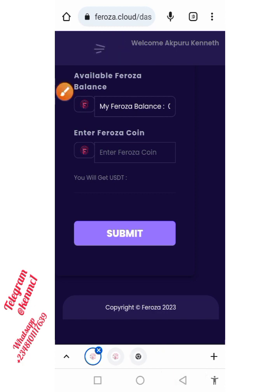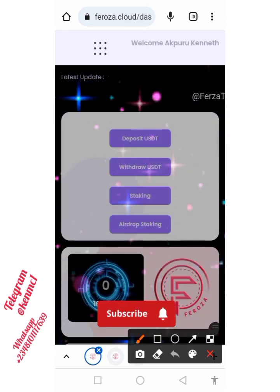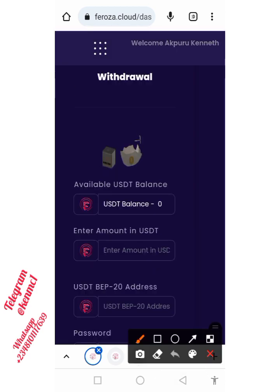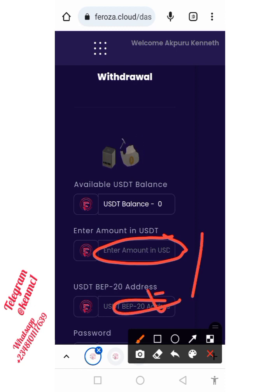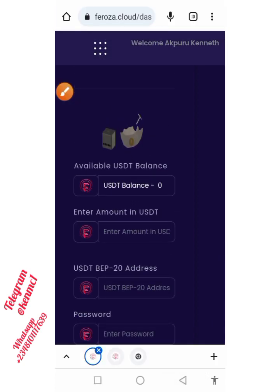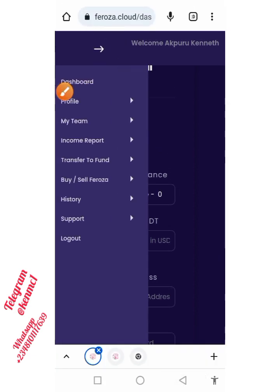Once you're done, come back to your dashboard and click on the 'Withdraw USDT' button. Provide your details — put in the amount of USDT you want to withdraw and your BEP20 wallet address, then enter your password and click submit. In no time it's going to be sent into your address.